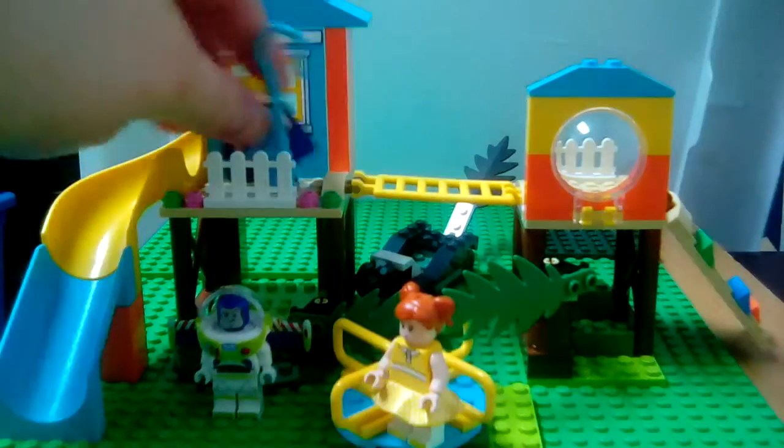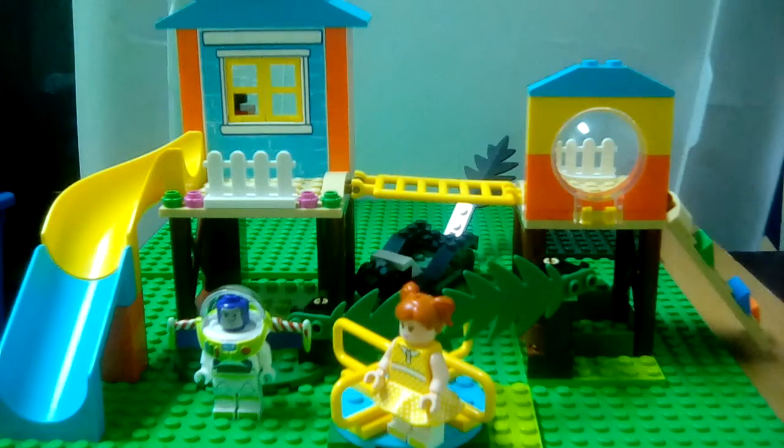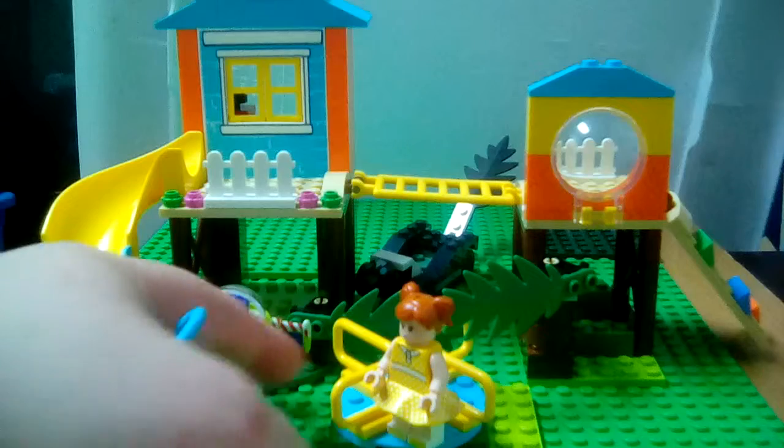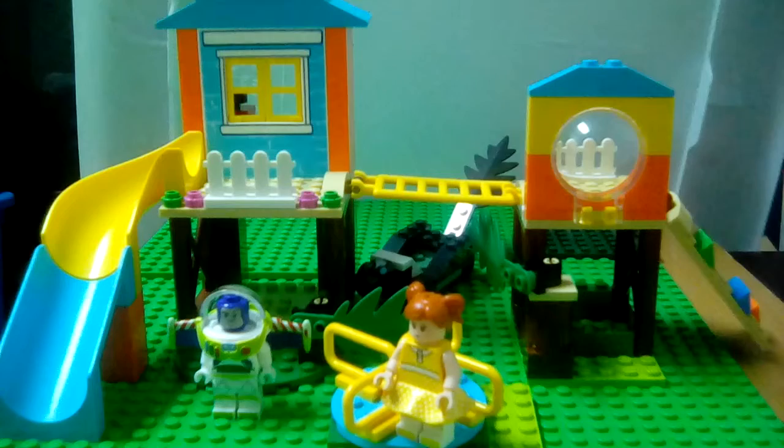Anyways, it comes with a slide — an interesting build. It's basically a teeter-totter thingy. It's not really cool looking.